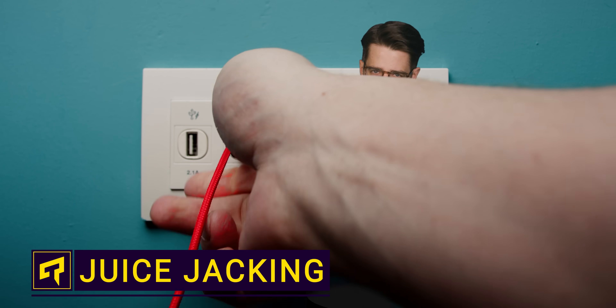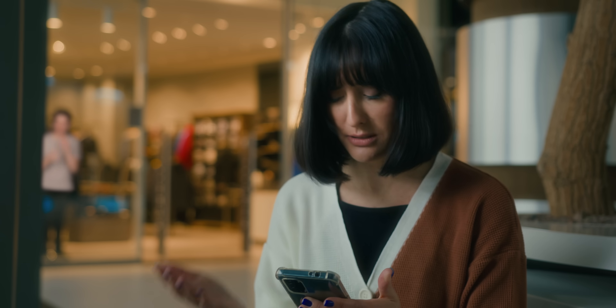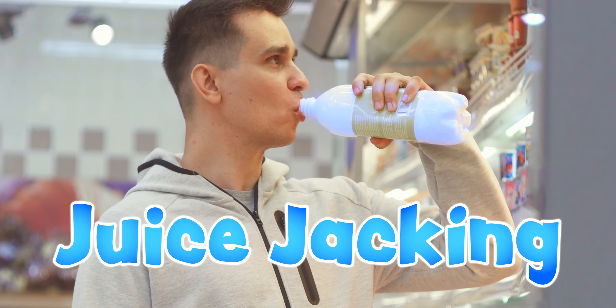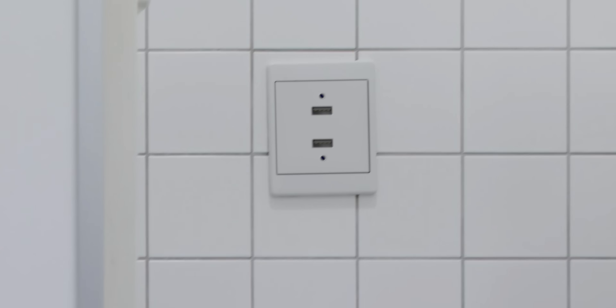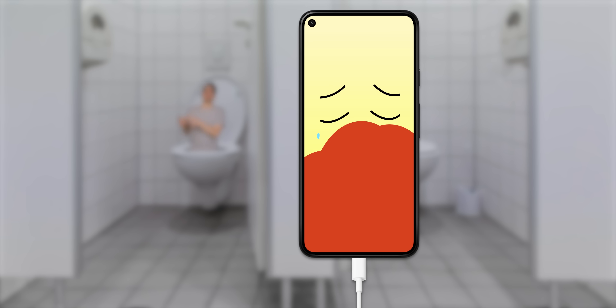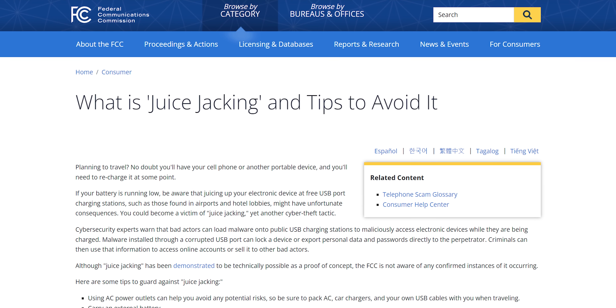Could there be a hidden danger lurking in those public USB chargers? Sometimes these can be your only option if you're in a pinch somewhere like an airport, an arena, or a hotel. But USB doesn't just provide much-needed power to your dying phone — it also sends data, which is where concerns about juice jacking have come from recently. The American FCC has even gone so far as to warn people that a free USB charge could wind up draining your bank account.